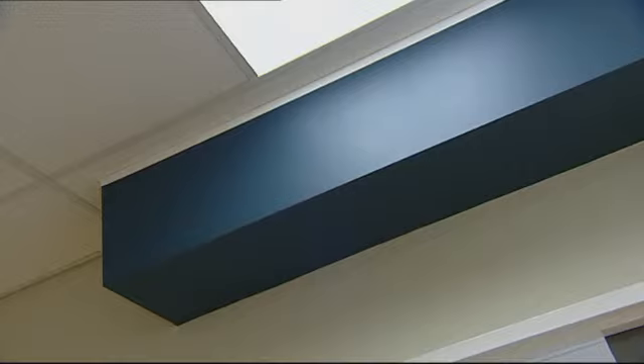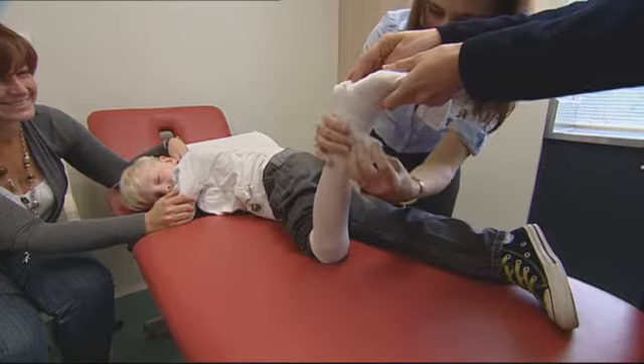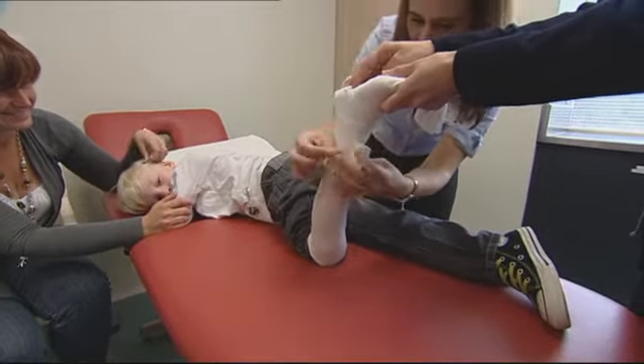Down a little bit further is the blue room, also known as the plaster room. If you need a cast for your leg or arm, you will visit the blue room.